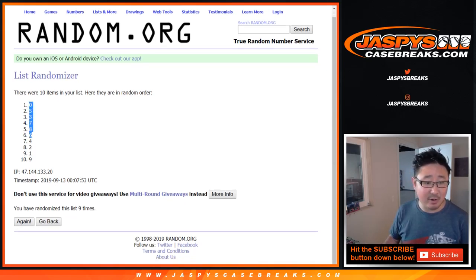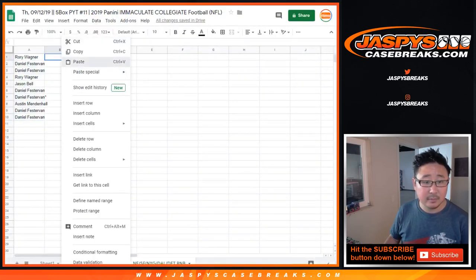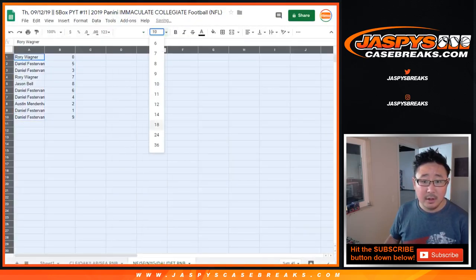One, two, three, four, five, six, seven, eight, and ninth and final time. Good luck. After nine, we've got zero down to nine.